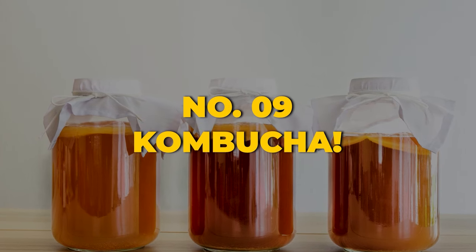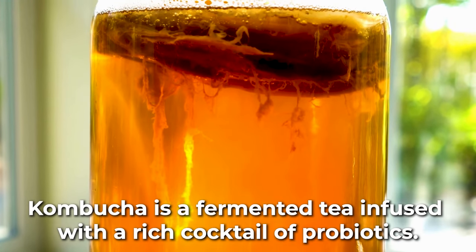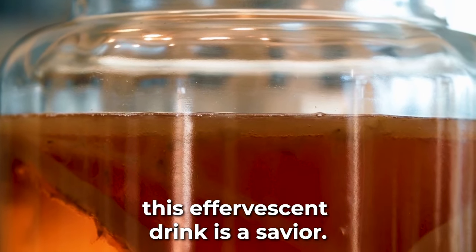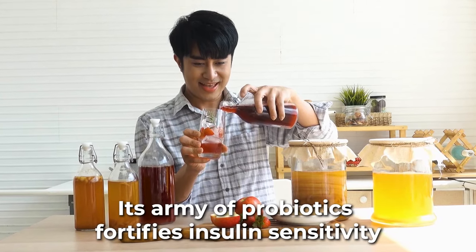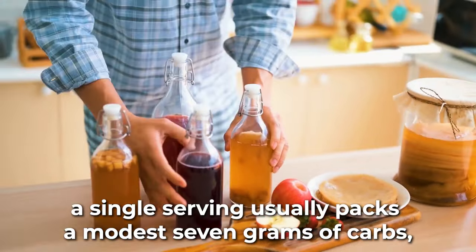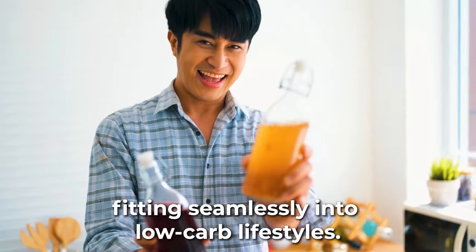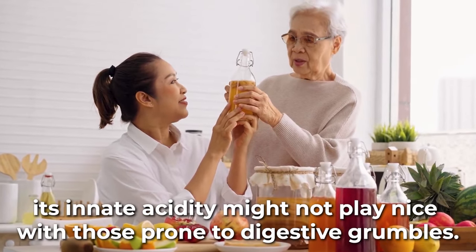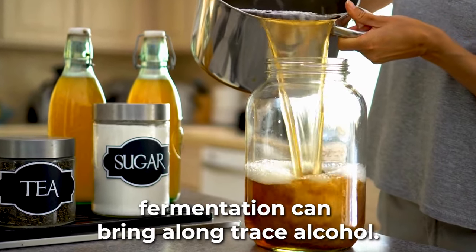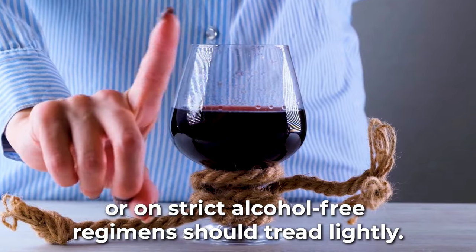At number 9 is the ancient elixir: kombucha, often celebrated as the immortal health elixir. Kombucha is a fermented tea infused with a rich cocktail of probiotics. For those battling type 2 diabetes, this effervescent drink is a savior — its army of probiotics fortifies insulin sensitivity and acts as a shield against insulin resistance. A single serving usually packs a modest 7 grams of carbs, fitting seamlessly into low-carb lifestyles. Its innate acidity might not play nice with those prone to digestive grumbles, and fermentation can bring along trace alcohol, so those pregnant, battling alcoholism, or on strict alcohol-free regimens should tread lightly.